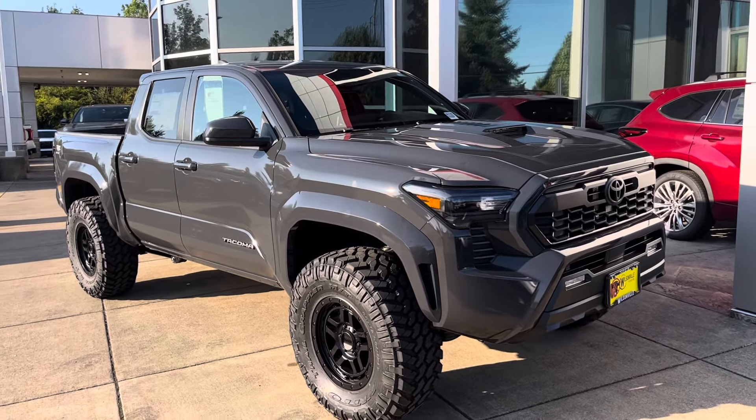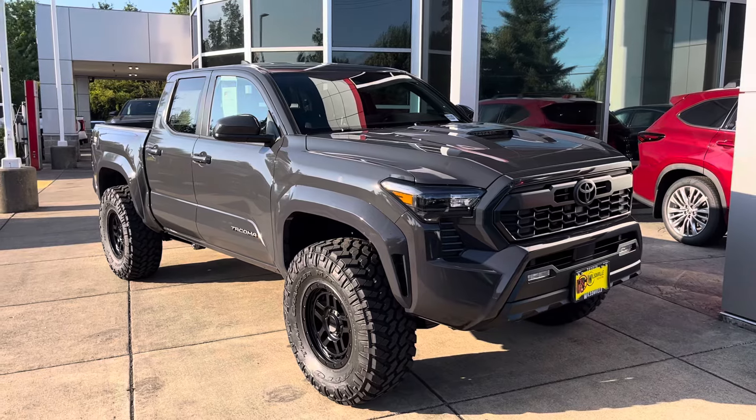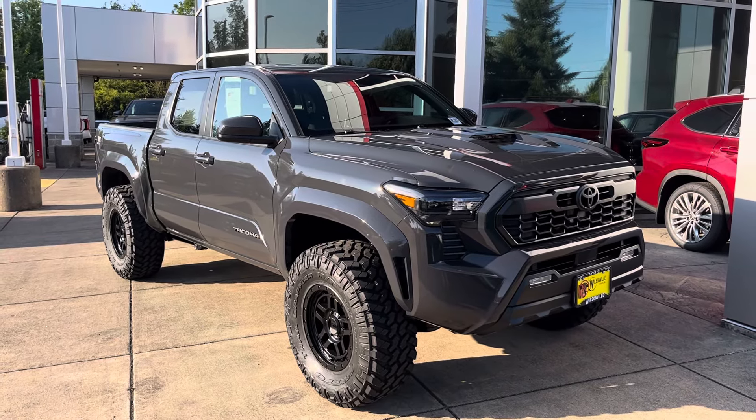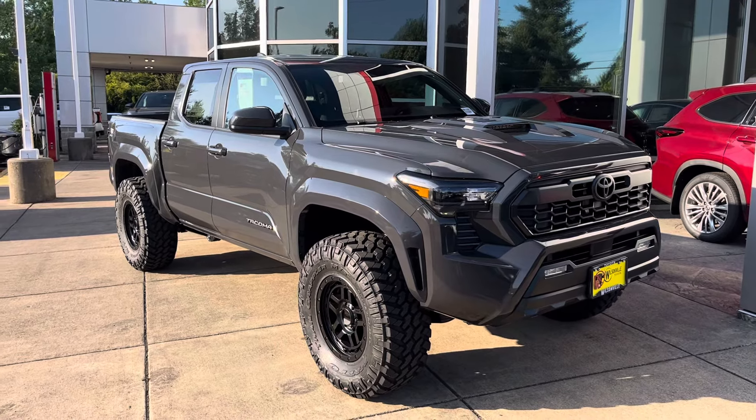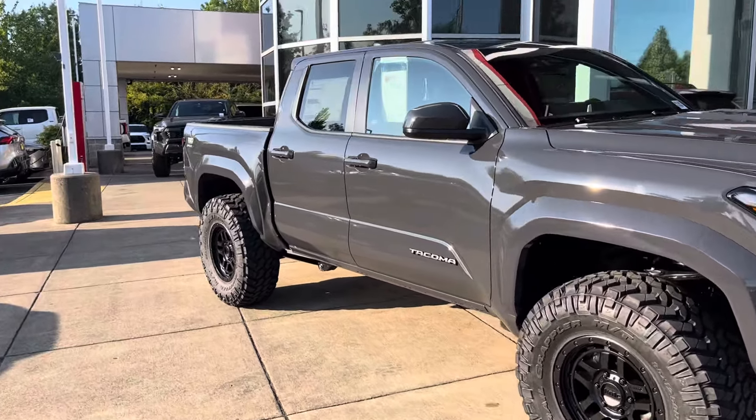What's going on YouTube, welcome to the channel. Thanks for checking it out. If you're new, make sure you hit that like button, subscribe button, and the notify button — we're always dropping new Toyota Tacoma content.